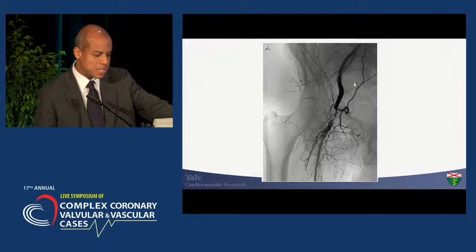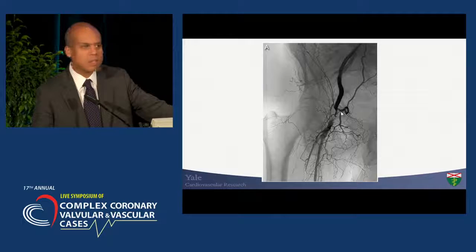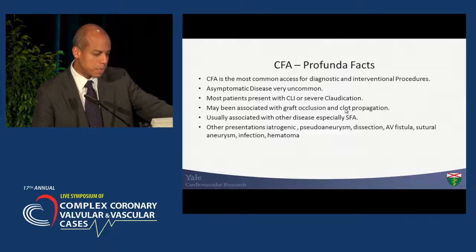This is basically what we're talking about — a very complex, difficult lesion. The question is, is there anything endovascularly that we can offer to a patient like this, or should they all be surgically repaired?